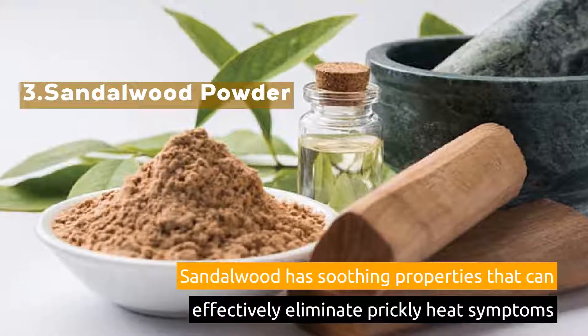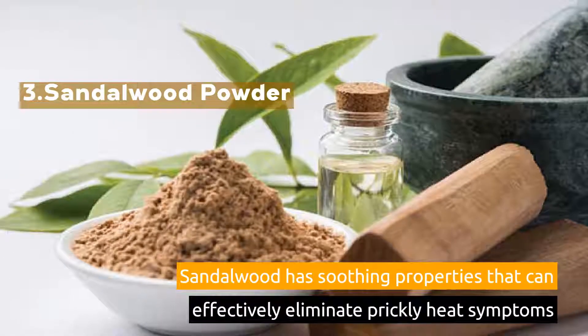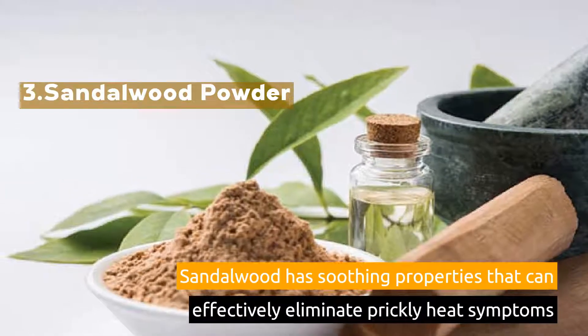3. Sandalwood Powder. Sandalwood has soothing properties that can effectively eliminate prickly heat symptoms.